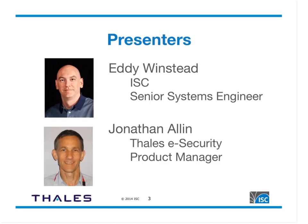Our presenters today: I am Eddie Winstead, a senior engineer at ISC. I've been doing DNS, DHCP, and sysadmin work for 20-plus years, and I've been with ISC for about three and a half years. These days I do a lot of sales engineering and I'm one of the technical trainers for our DNS and BIND course. I spend a lot of time teaching folks about DNSSEC and new features in BIND, such as RRL.